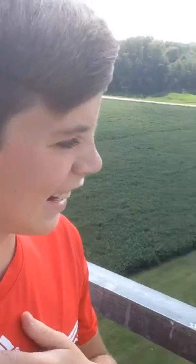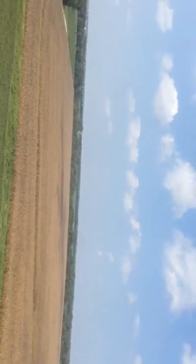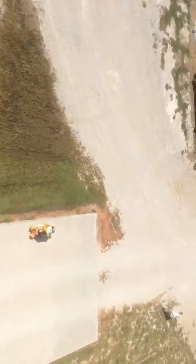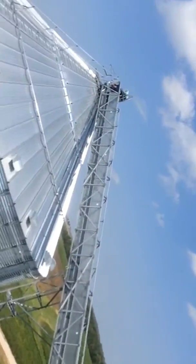You guys and me are now at the top, and I know it's very windy. Look at this view — look how high we are! I don't know if the camera will actually show how high we are, but we're really high up on this, and we'll probably be getting on that thing next.